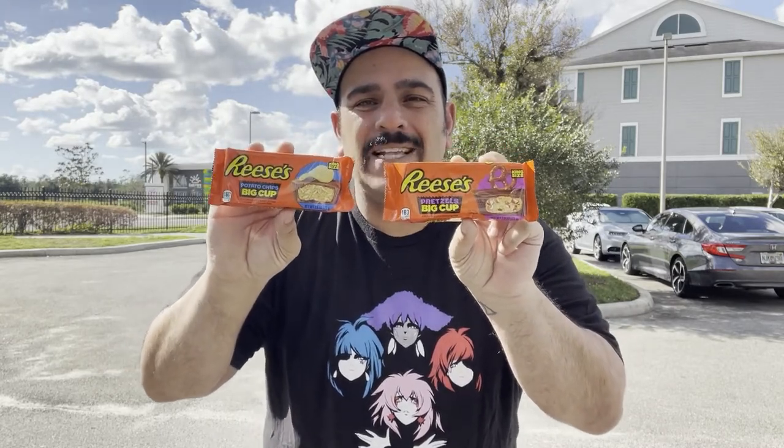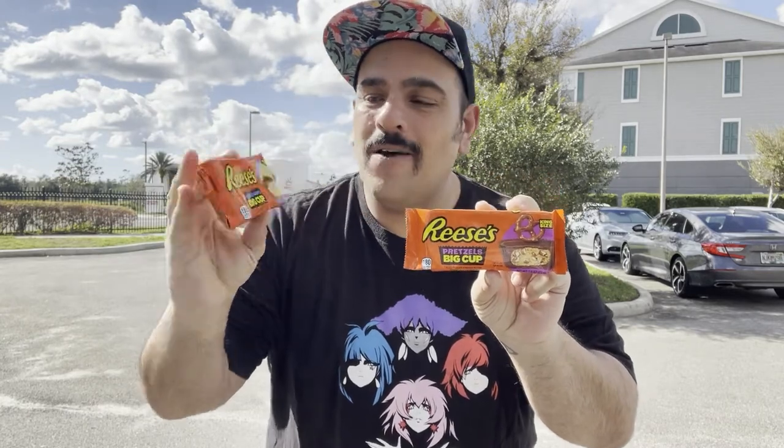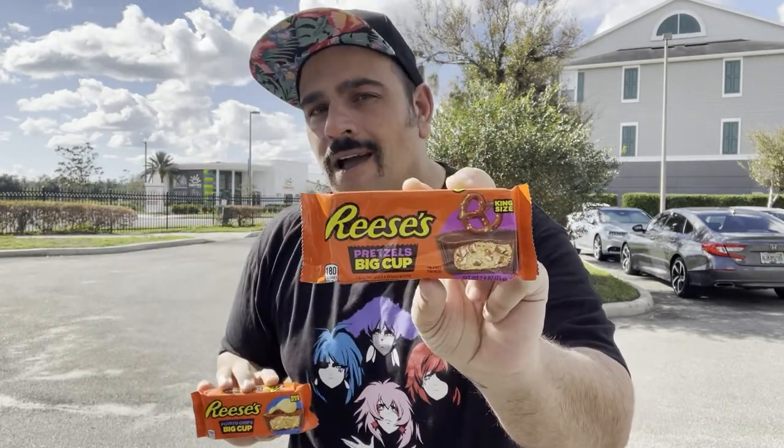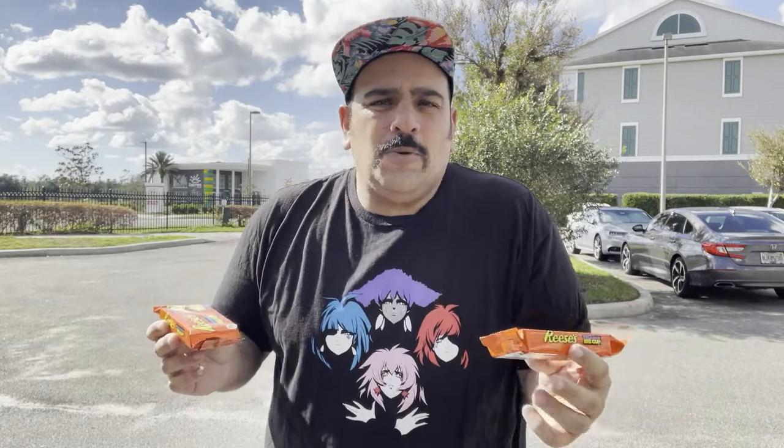With that being said, today we have Reese's king size peanut butter cups — one with potato chips, one with pretzels. I feel like the pretzels is kind of a given, right? Pretzels with peanut butter and chocolate — like it's got to be good.